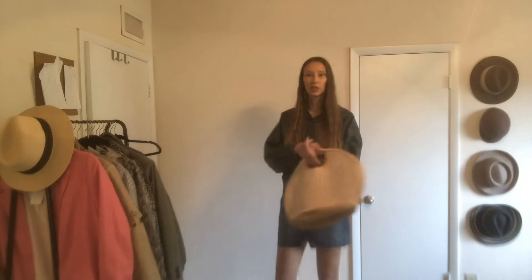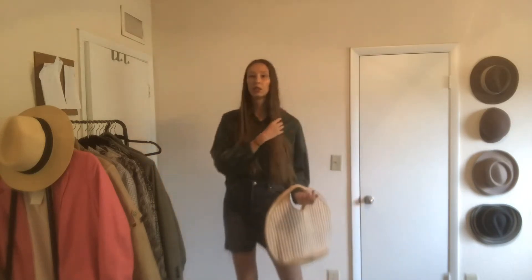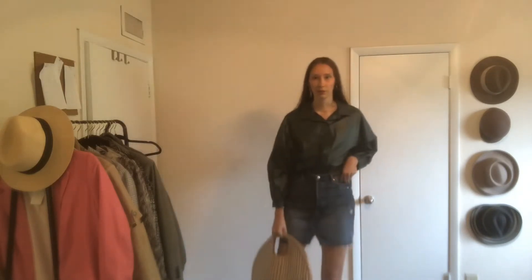The next outfit is much different. I added this denim skirt and a woven bag — it's a super cute outfit, and you're just good to go. I love how it looks. The denim makes it more casual, and the bag makes it even more casual.